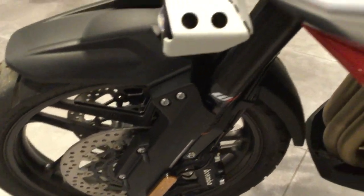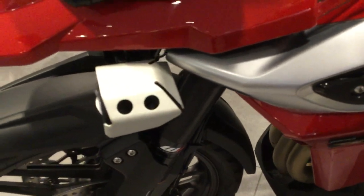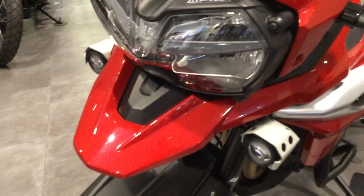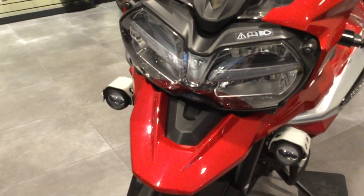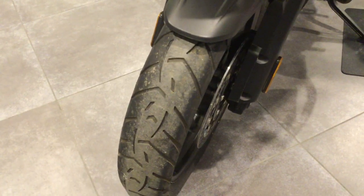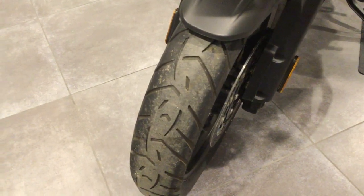No marks or scratches to the engine casings. Brembo brakes. Fully automated WP suspension. Fog lamps. LED front headlights.